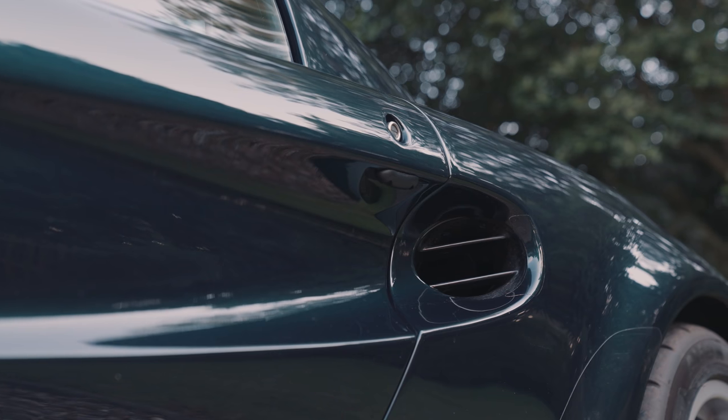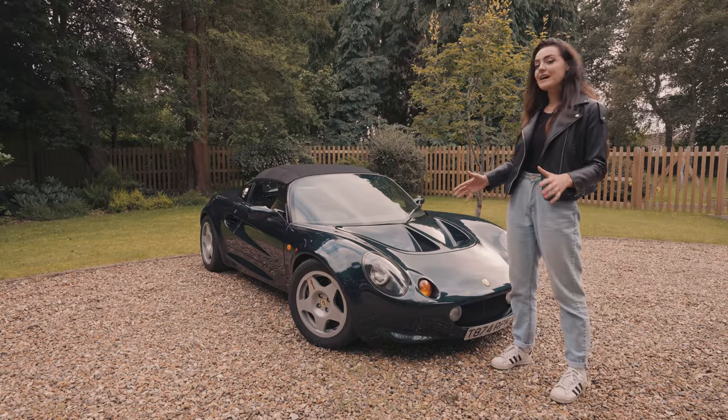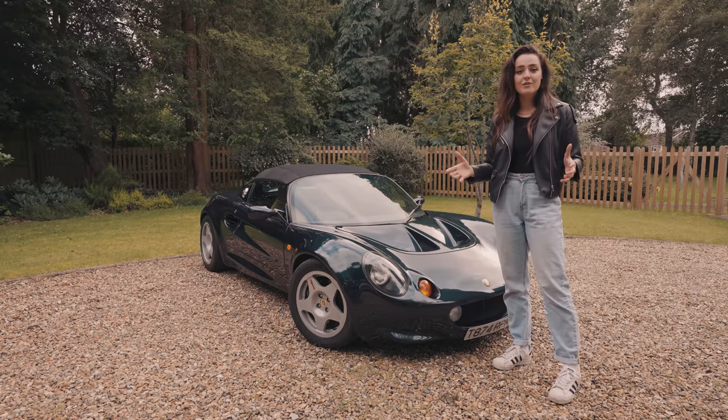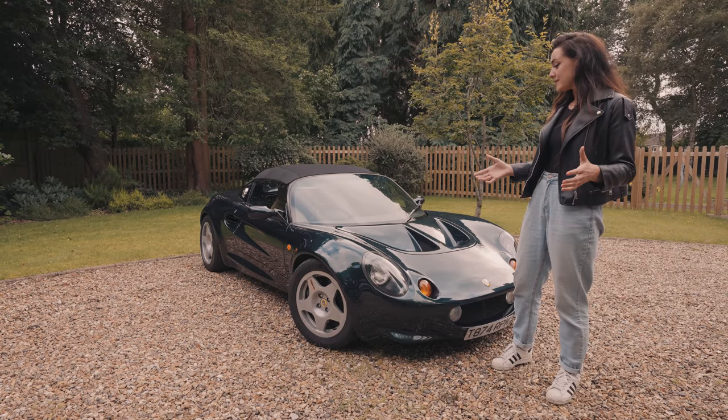The design of this car was something that really sold it to people. The fed-in headlamps, the feminine curves, the fact that you had your very own race car for the road, but yet something that you could use daily. It just ticked all of the boxes and looked the part too.